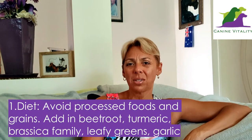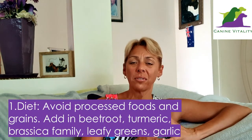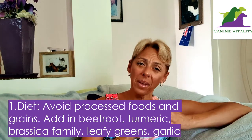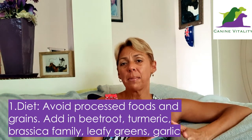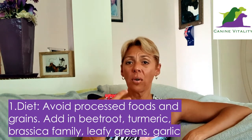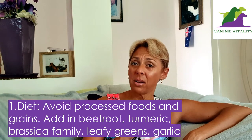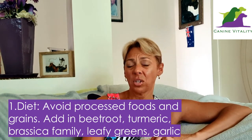Number one starts with diet. Processed foods are not ideal for your dog's liver, as we saw in that detoxification process — they contribute to a build-up of extra toxins that the liver has to deal with. So keeping your dog's diet clean is really essential for liver health. Avoid processed foods, treats, and grains. Always feed human-grade, free-range meats where possible, along with fish and eggs, as well as a mix of green and orange vegetables.